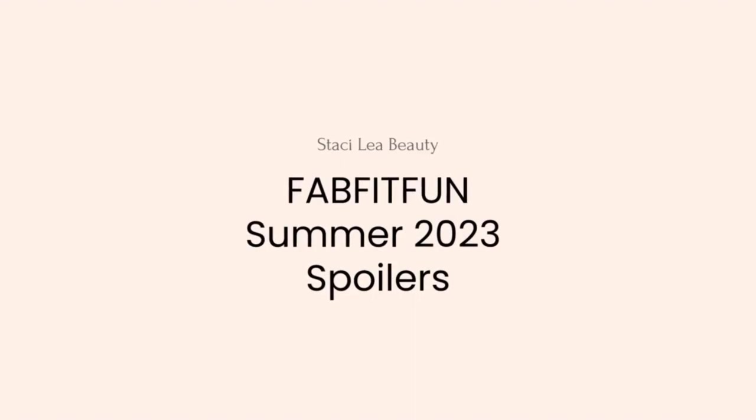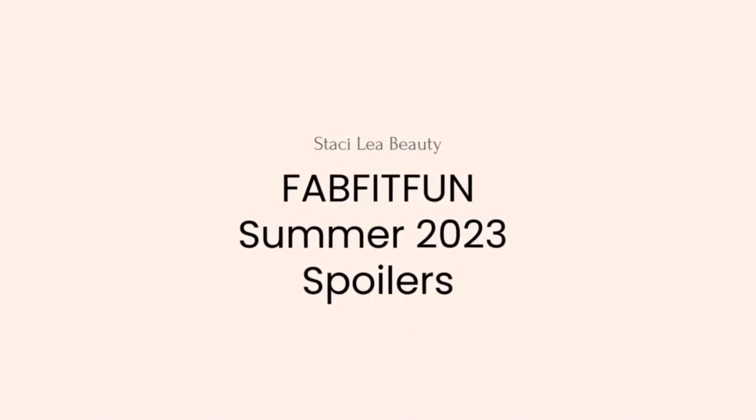Hello, welcome or welcome back. Thank you for taking the time out of your day to click on my video. I really do appreciate it. We have a lot to get to, so I'm going to jump right in. This video is going to be the spoilers for the FabFitFun Summer 2023 box in all categories. I'm new here, my name is Stacey. This is Stacey Lee Beauty, and let's go into customization number one.